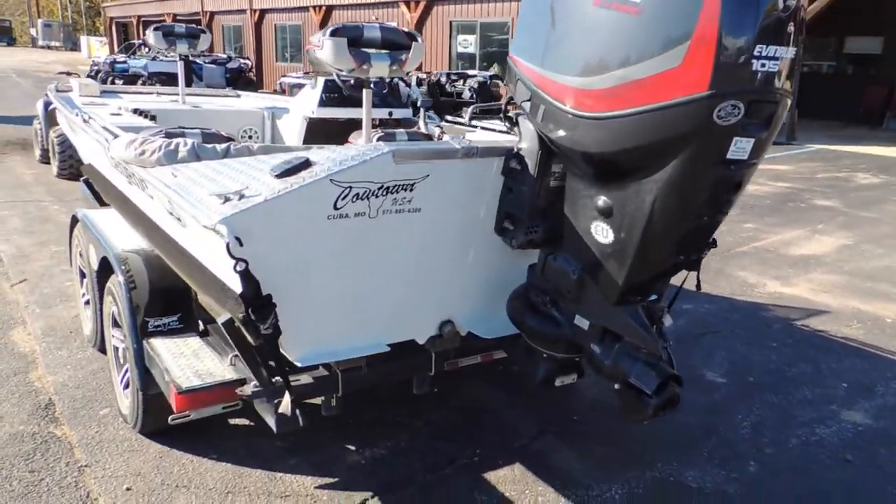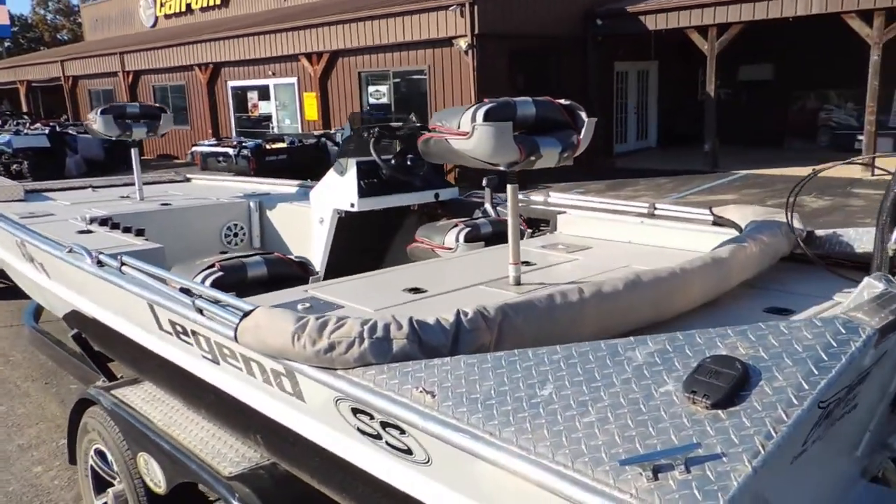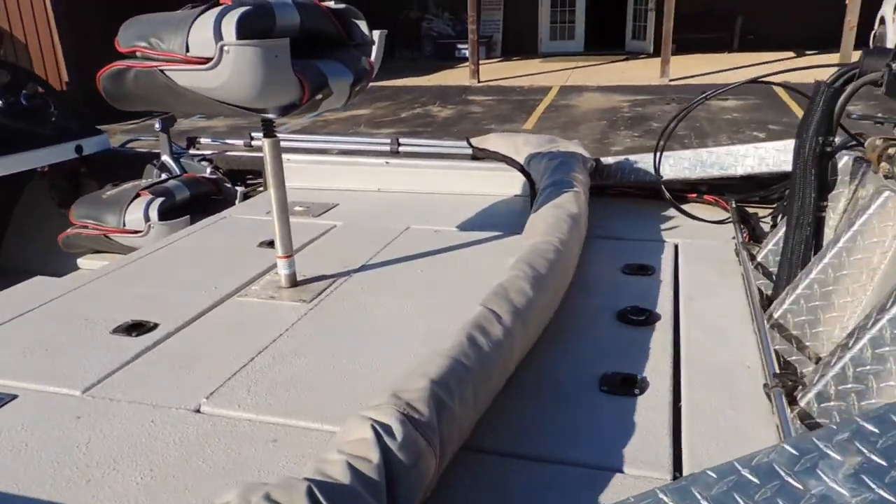Guys, this is a clean boat. Bottom of it, no dents or dings. It's got a full spray-in liner throughout the boat.